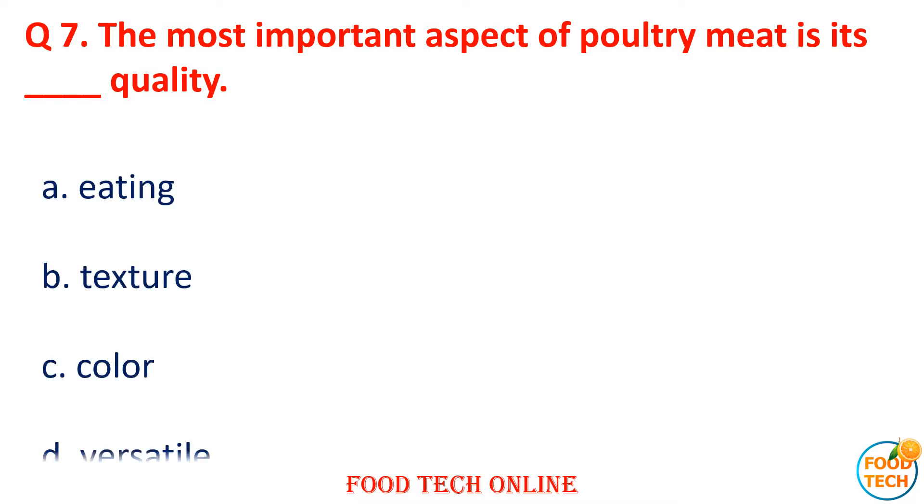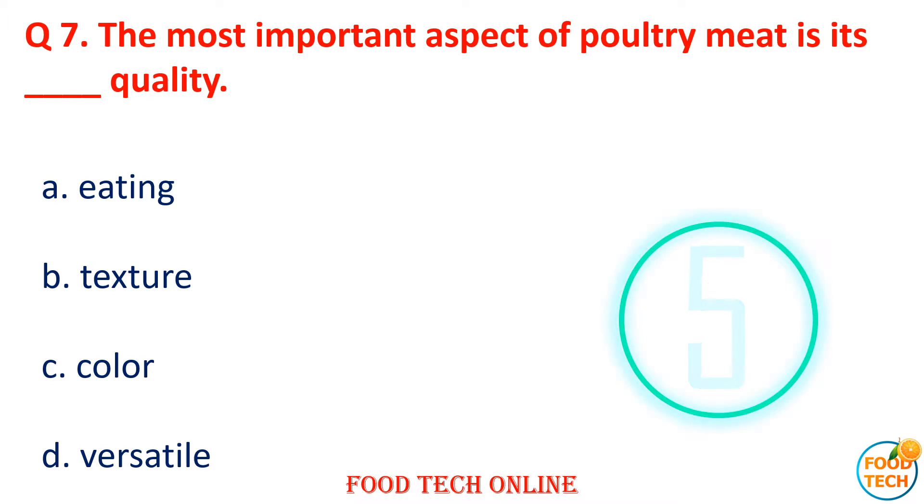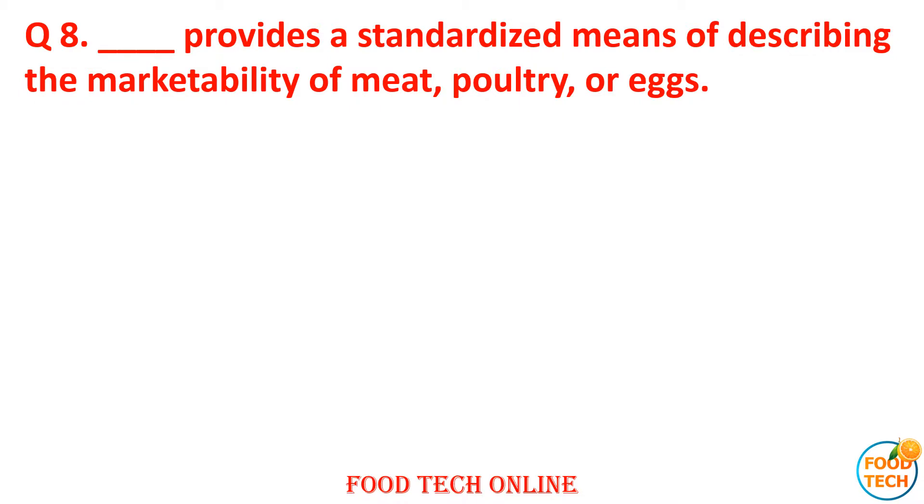Question 7: The most important asset of poultry meat is its dash quality. A. Eating, B. Texture, C. Color, D. Versatility. Answer: B. Texture.